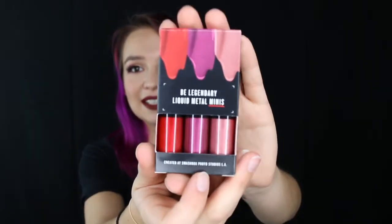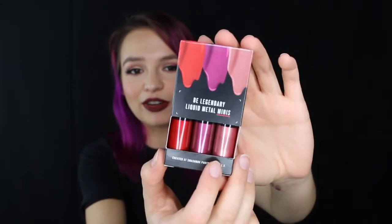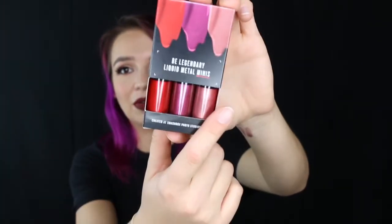The other day I saw somebody at work wearing a metallic red lip, and it was like the most beautiful holiday look I think I've ever seen. So I wanted a metallic red lip. I saw these Smashbox minis — they're metallic liquid lips in mini size. Out of any metallic lip formula I've ever tried, I like the Smashbox one the best. The colors are a rose gold, a red, and a berry. So that's really exciting.